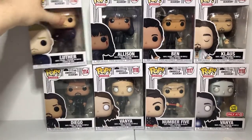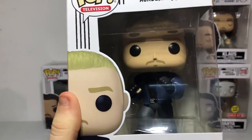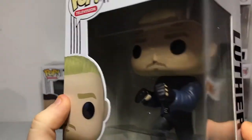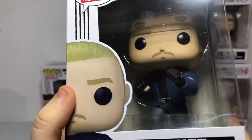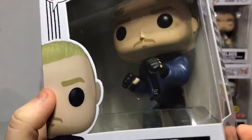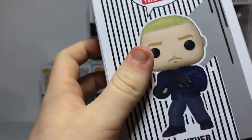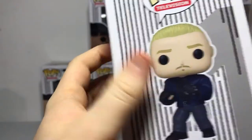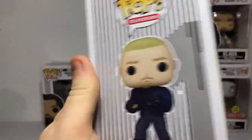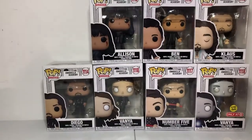Next we'll start off with number one — Luther. We might have the wave one of Luther. This one's pretty nice. He has a new jacket and a new kind of shirt, some nice plaid jeans, and some nice shoes — and of course a nice black shirt. He looks pretty awesome, and it shows number one on the side of the box. I'm so hyped to add him to my collection.